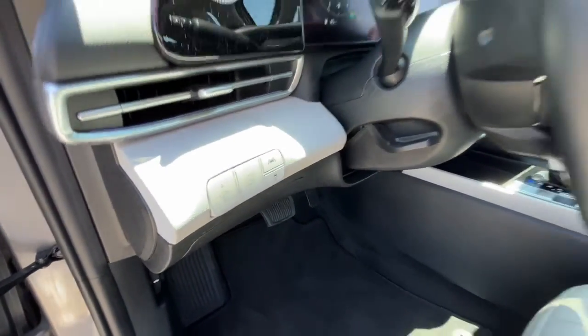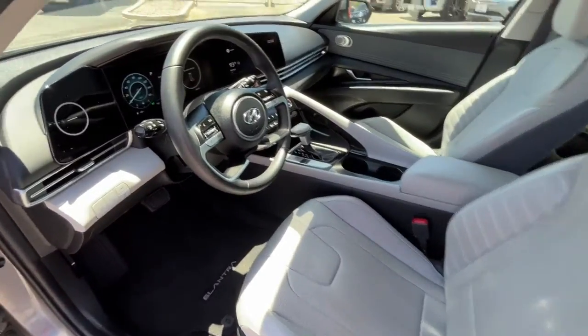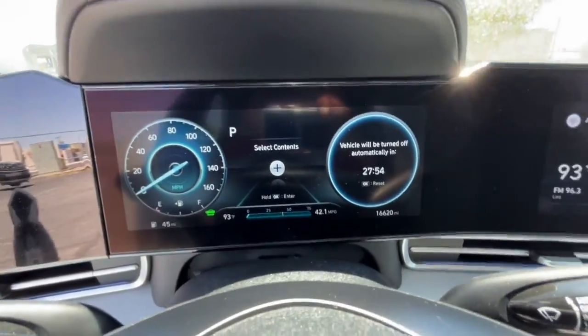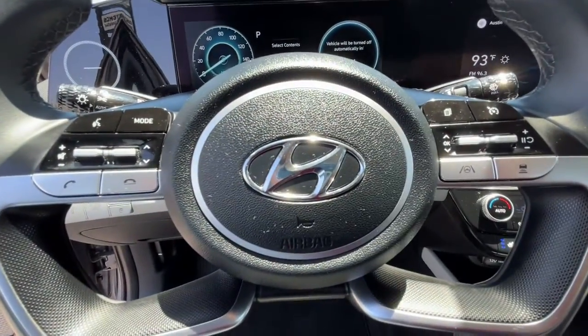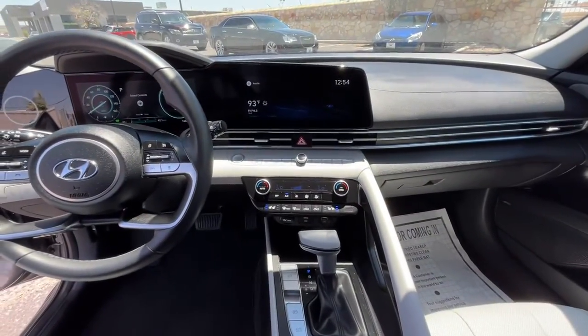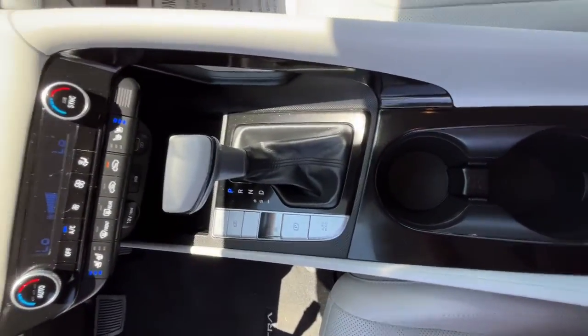These are just some of the great options this vehicle comes with: navigation system, keyless entry, sun and moonroof, electronic stability control, Bluetooth, seat memory, intermittent wipers, universal garage door opener, trip computer, and power windows.